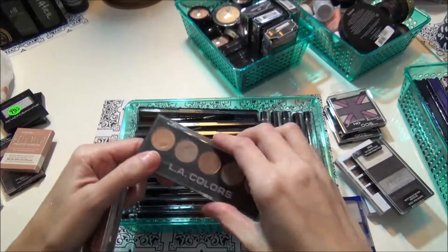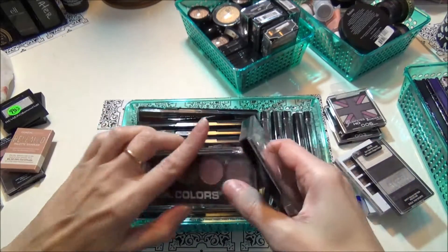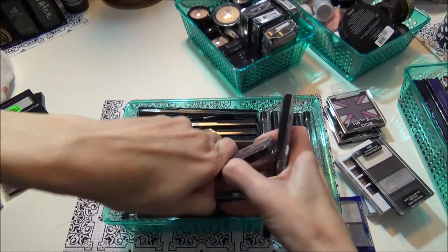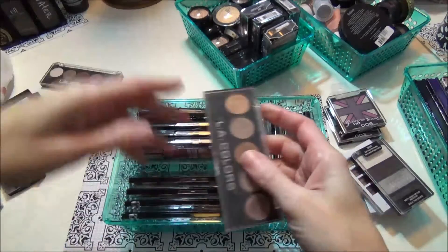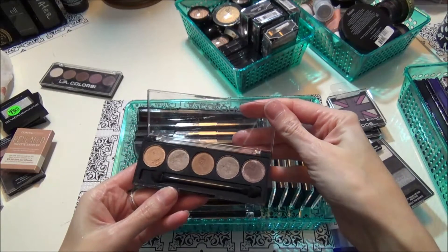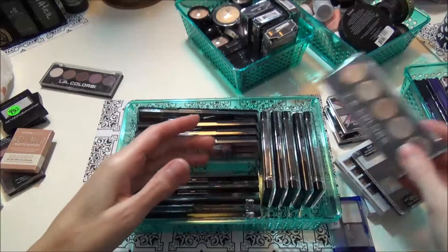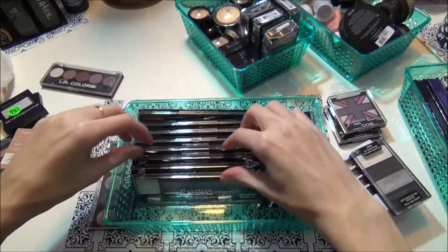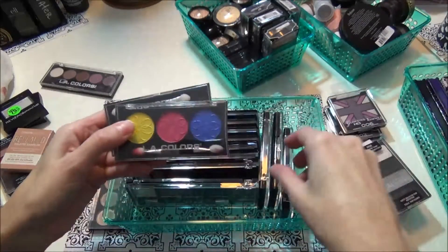This one is in Tea Time and this one is in Wine and Roses — pretty colors. That one is hard to open so I'm gonna get rid of that one. This one I'm gonna keep — you can tell I've used this one a lot more than the other one.